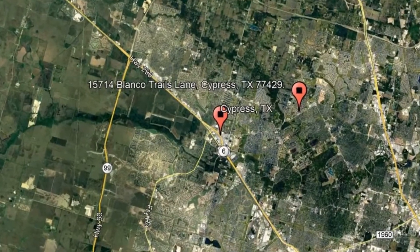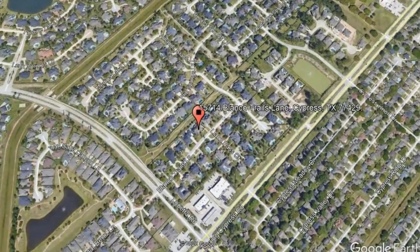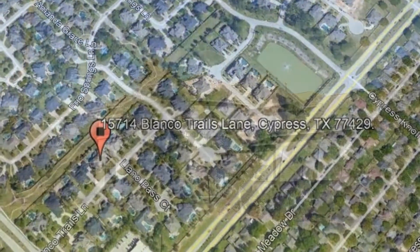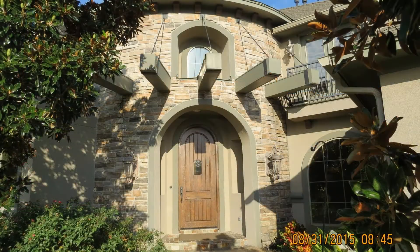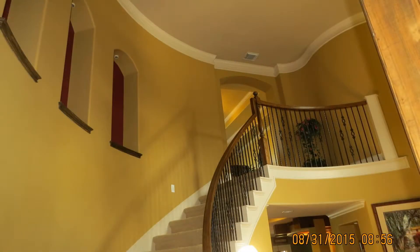Check out this available property and make it yours today. 15714 Blanco Trails Lane, Cypress, Texas. This magnificent home features 4,619 square feet of living space and has a grand foyer that offers gorgeous high ceilings.